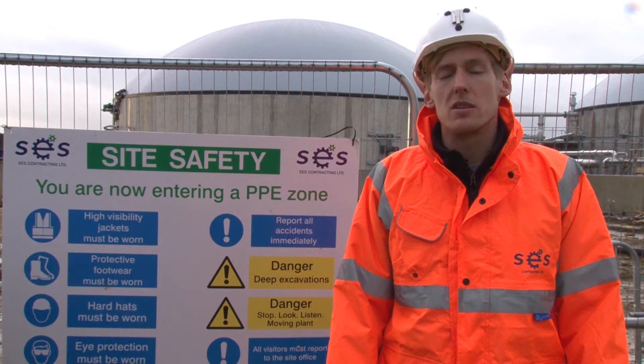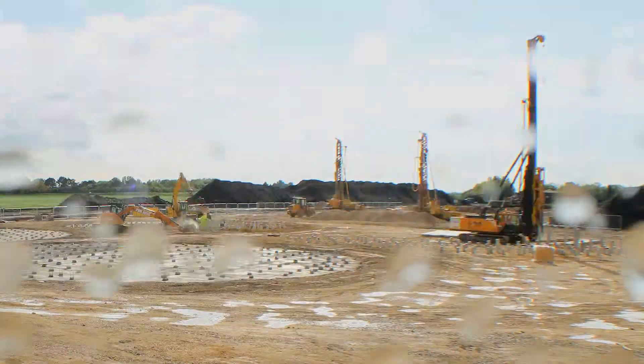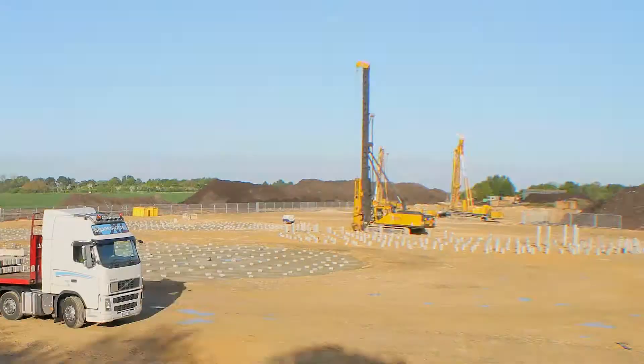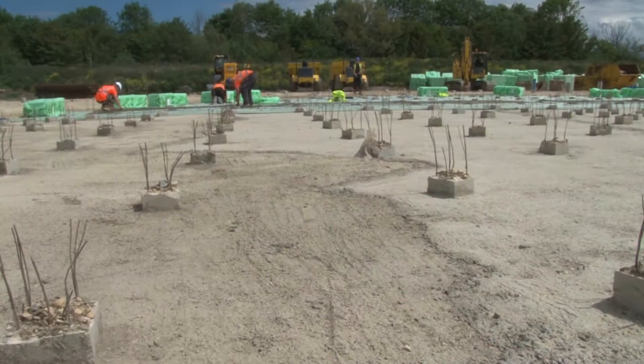Our role was to oversee the installation of the piles, which was the first phase of the build. After that, the concrete slabs were constructed. Over 1,000 cubic metres of reinforced concrete was laid to form the foundations for the tanks and the storage containment area.